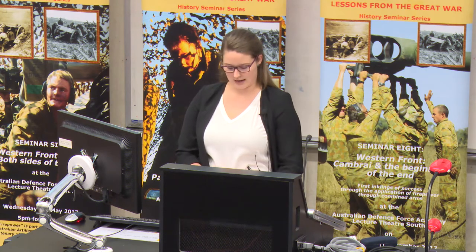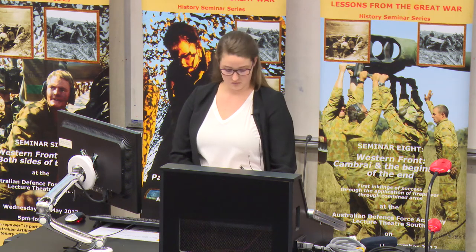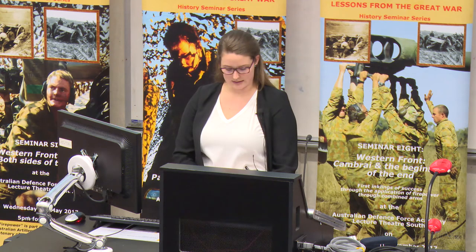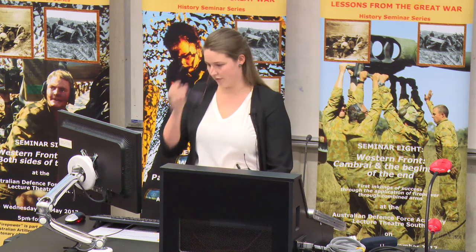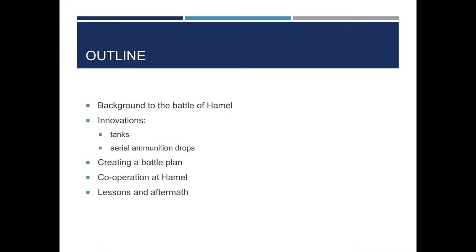Recognition for this has often been attributed to Sir John Monash. While he has been a highly capable commander, it is important to recognise that this battle is appreciated as part of the representative lessons acquired by the British and Dominion armies during the First World War. Independently used throughout the war, the cooperation between these four arms at the Battle of Hamel was largely experimental. Monash acted as part of a multi-skilled team to test a new combined strategy against the German army.